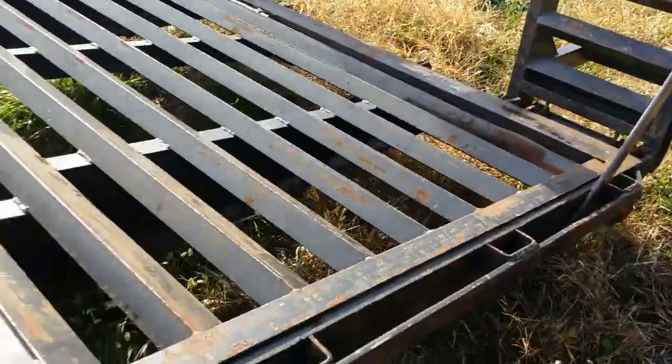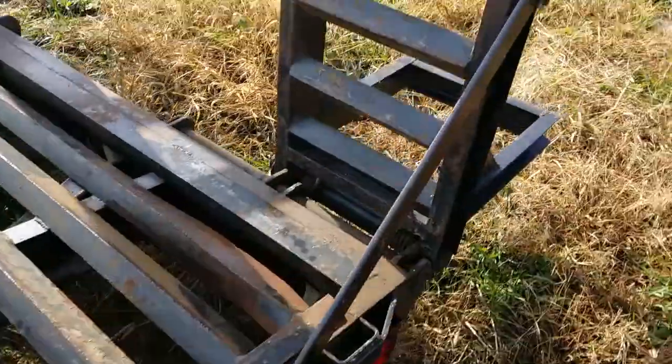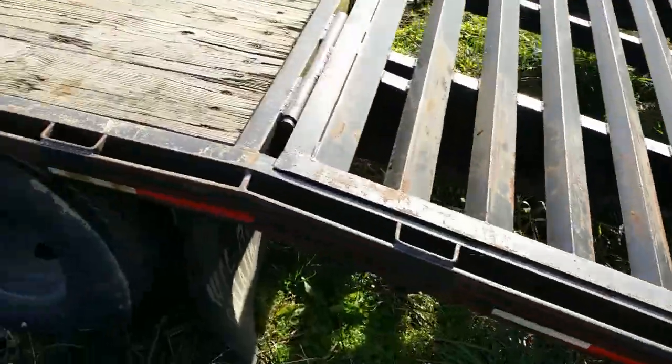They're down to the beaver tail. The ramps are in very nice shape. This is an equipment trailer — it's made for hauling equipment.